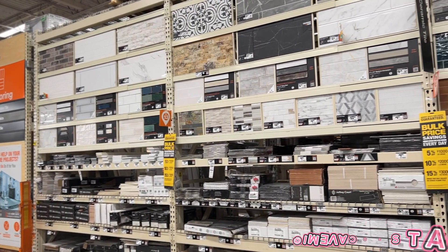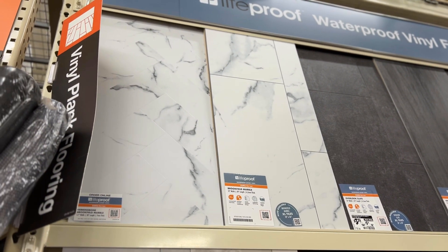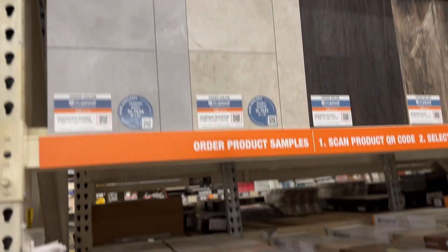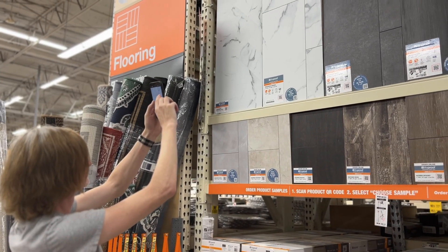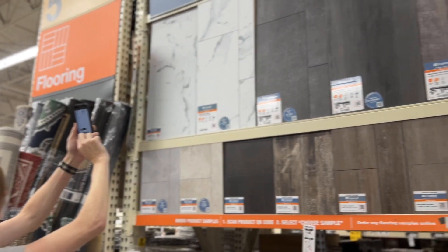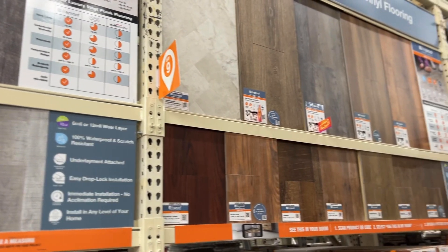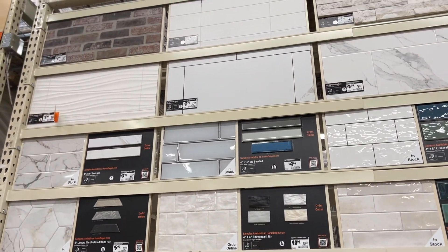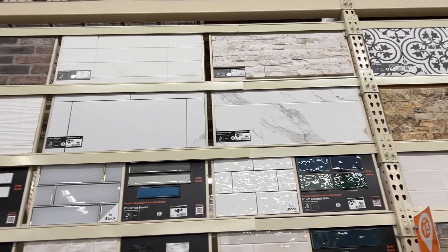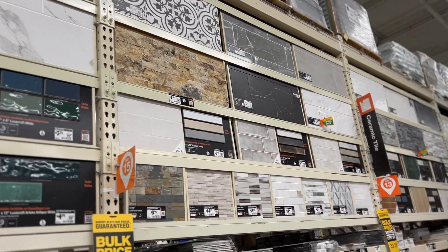Hey guys, I'm back! I know it's been a little over a month, but I've been so busy. I'm finally going to show you what we've been doing. We're basically looking for tile for our bedrooms and closets because we removed all of the carpets that were in the closets and the two rooms.